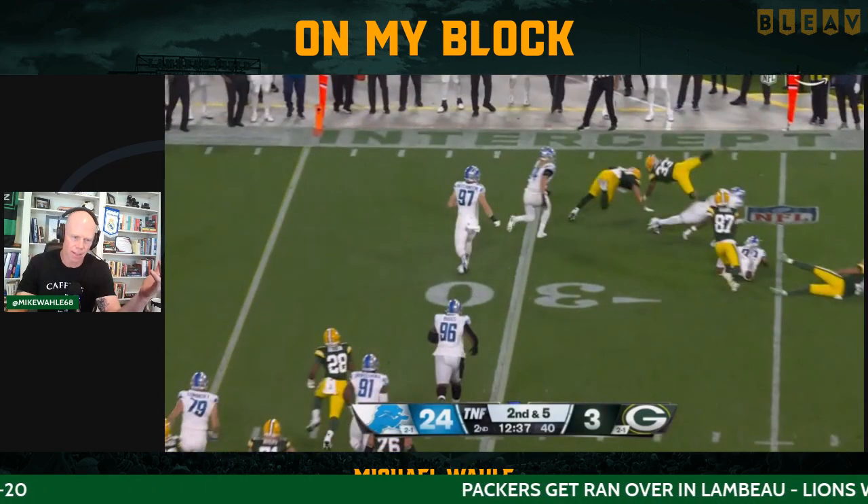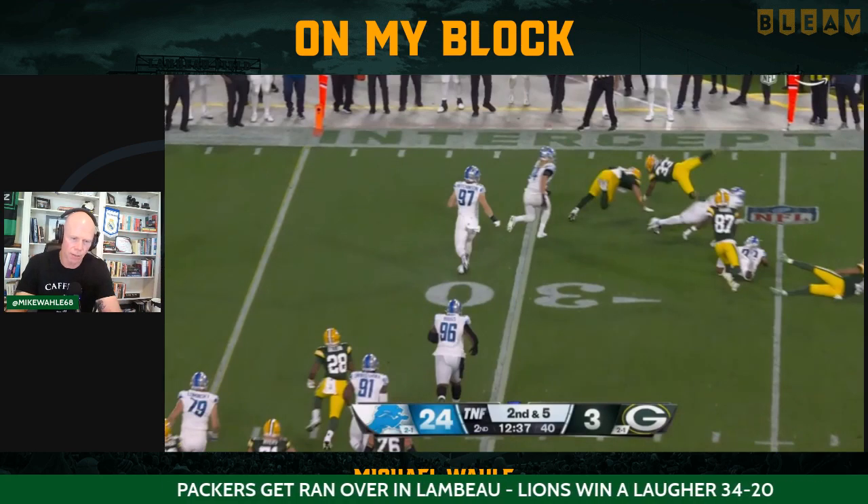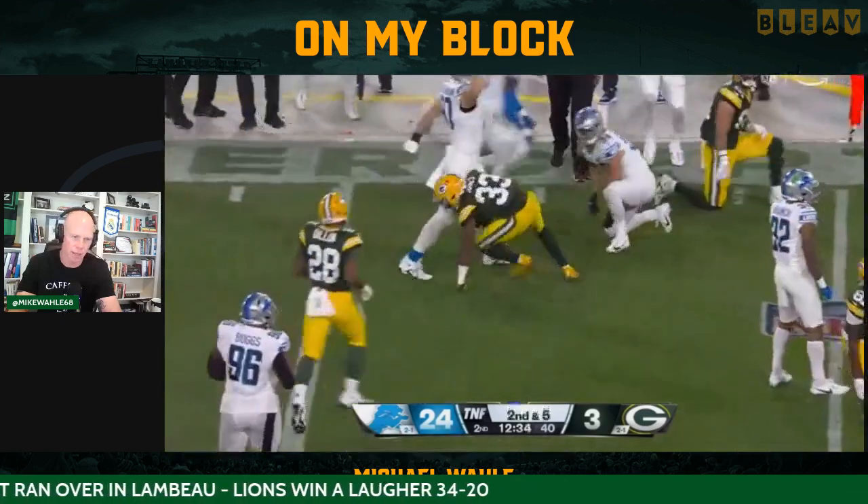It's just happening too fast. They're just playing at a different tempo. But you miss the crack block, the play's never going to work.